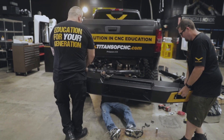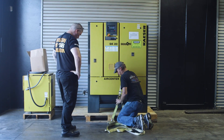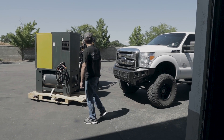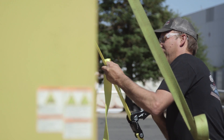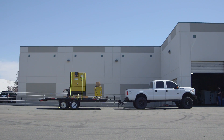Thank you so much, man. I really appreciate it, man. And I was like, how about we just swap? You make me a bumper, I'll give you the compressor — like in the old days — and we'll make it happen, right? Yeah. And that's it. Today he's here to actually put it on my truck, and I'm excited.